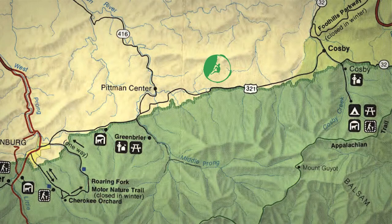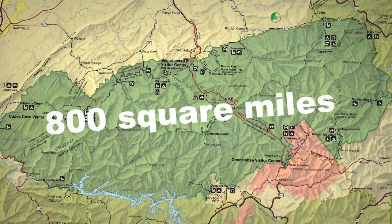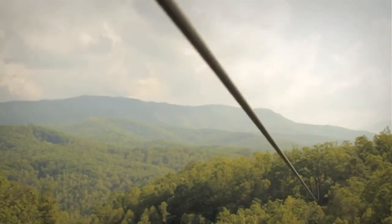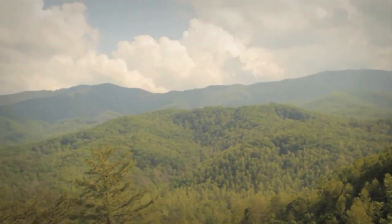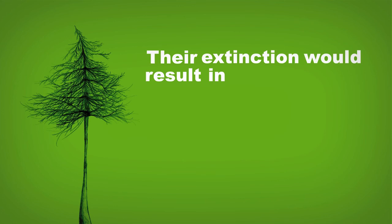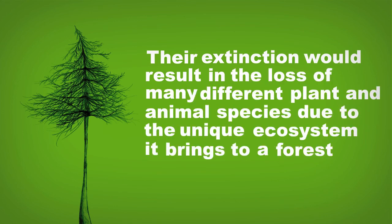Climeworks' little piece of the Smoky Mountains is just one small battlefield. The war is going on here — 800 square miles of the Smoky Mountain National Park, of which eastern hemlocks make up about 142 square miles of the forest. You can see the large patches of leafless brown hemlocks when you look out into Greenbrier Pinnacle from our ziplines that have already become victims of the adelgid. Eastern hemlocks are some of the largest and most common trees in the Smoky Mountains, and their extinction would result in a loss of many different plant and animal species due to the unique ecosystem it brings to a forest.